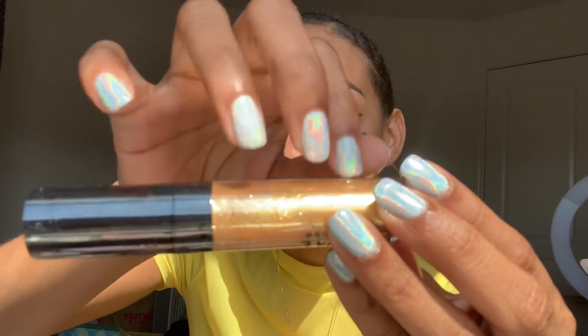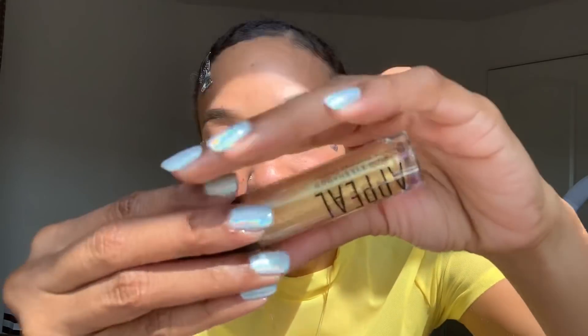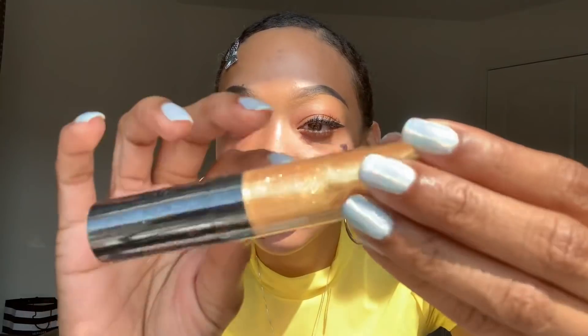Next we got a liquid eyeshadow in the shade gold. This retails for $21, it is from Bill Cosmetics and I've never heard of them — I don't think I've heard of like half of these names, guys. But this looks like a really pretty shade to try. Getting new makeup products is like so exciting, guys, even if you're not gonna wear them it's still exciting receiving them, you know.